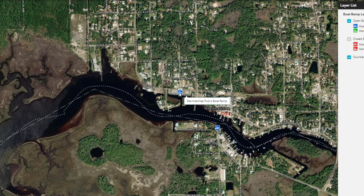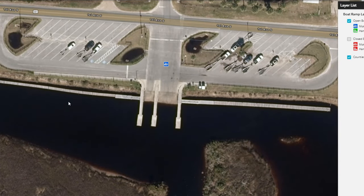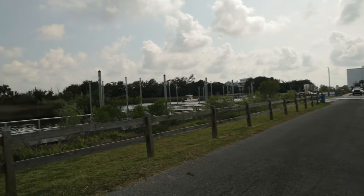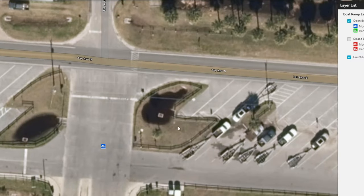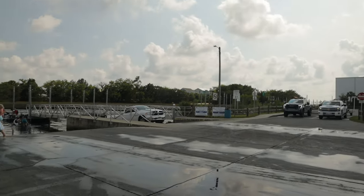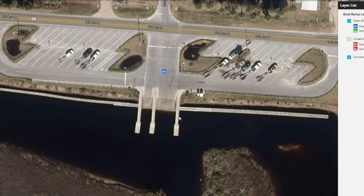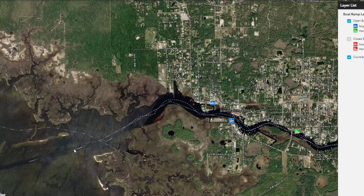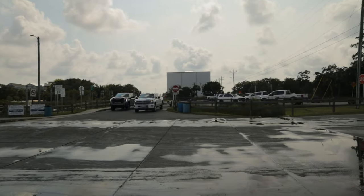Your second option is the Steenhatchee Public Boat Ramp. This is also a really nice boat ramp — it actually has three ramps along with a long docking system where you can park your boat while you are parking your truck or trailer. It has a smaller parking lot in the immediate area but you also have parking options across the street. One reason I don't use this ramp is there is a five dollar ramp fee. However, it's a very nice ramp and it's a little bit closer to the gulf, also very close to a new marina called the Steenhatchee Marina at Deadman's Bay.